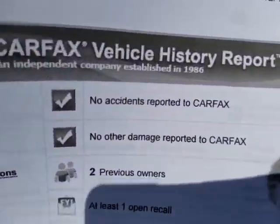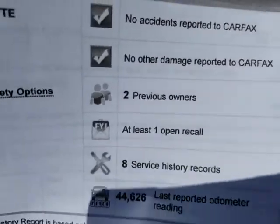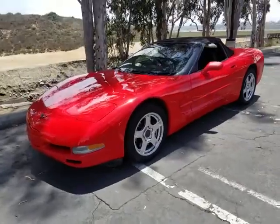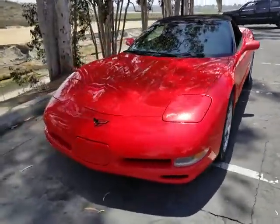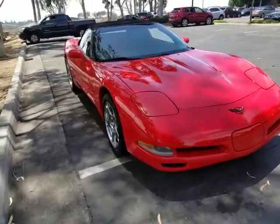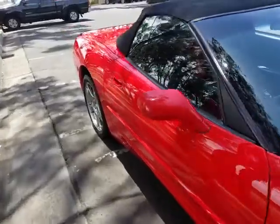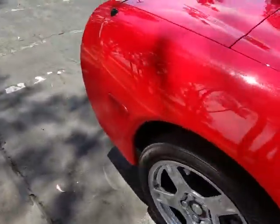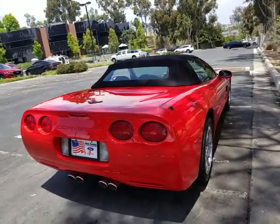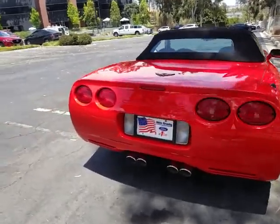The Carfax right here shows zero accidents as well as no other damage, two owners. So it's a clear Carfax, original paint, nice convertible top, runs and drives excellent. Had it serviced recently — last week actually — and everything checked out well. Good looking car. I'm going to walk around and give you guys a condition report, let you know what I see firsthand.